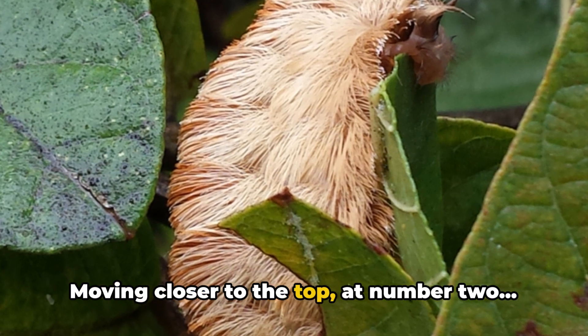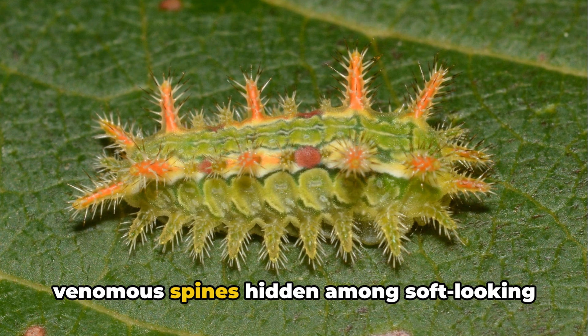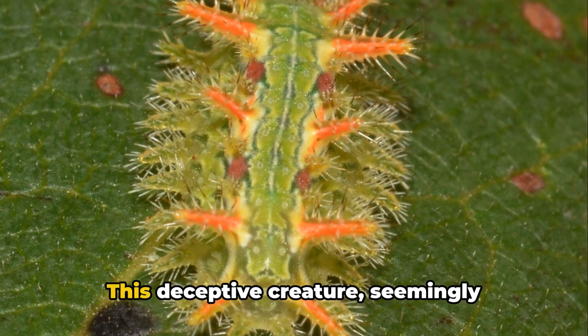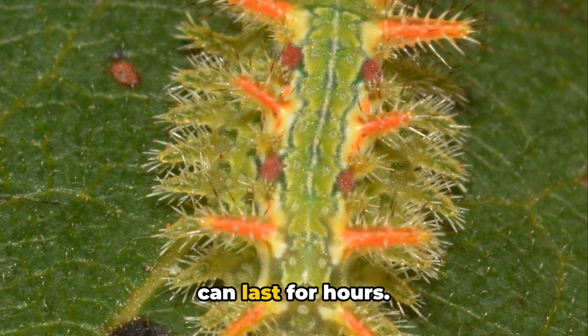Moving closer to the top, at number two, the Spiny Oak Slug Caterpillar, with its venomous spines hidden among soft-looking lobes, claims the second spot. This deceptive creature, seemingly harmless, delivers a painful sting that can last for hours.